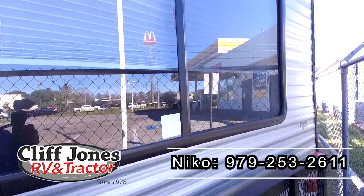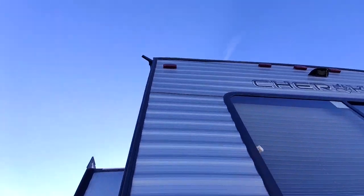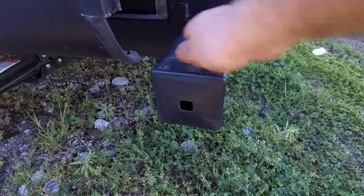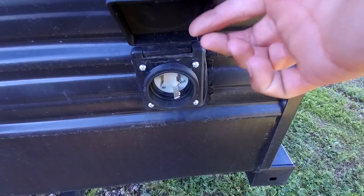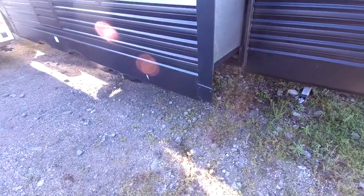This RV is prepped for a backup camera if you'd like to add one — backup cameras can save lives. This RV also does have a bumper so if you want to put your sewer hose, you can keep everything nice and neat. This RV is 30 amp service, so it does have the 30 amp plug — more places have 30 amp than 50. This is the other slide, and it is prepped for cable, so if you would like to add cable, you just plug in right there, nice and easy.